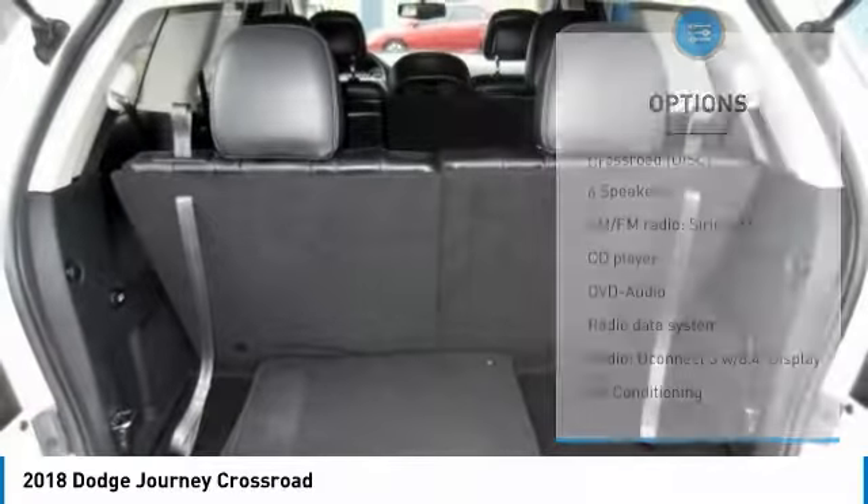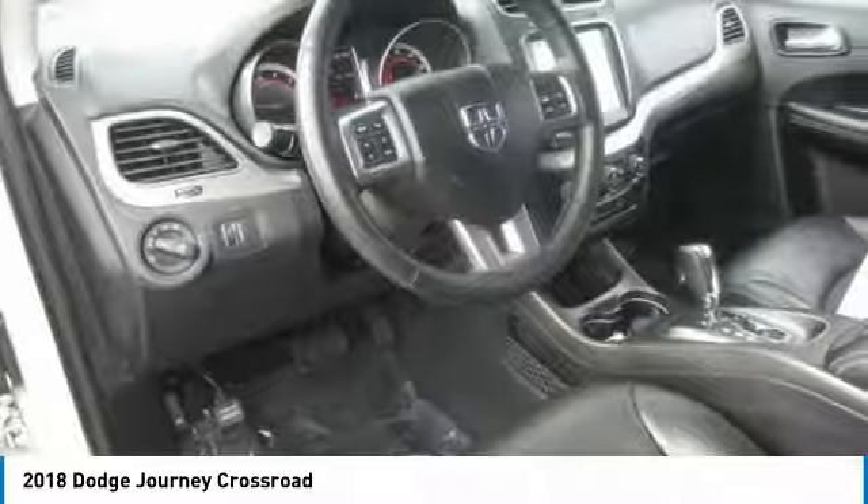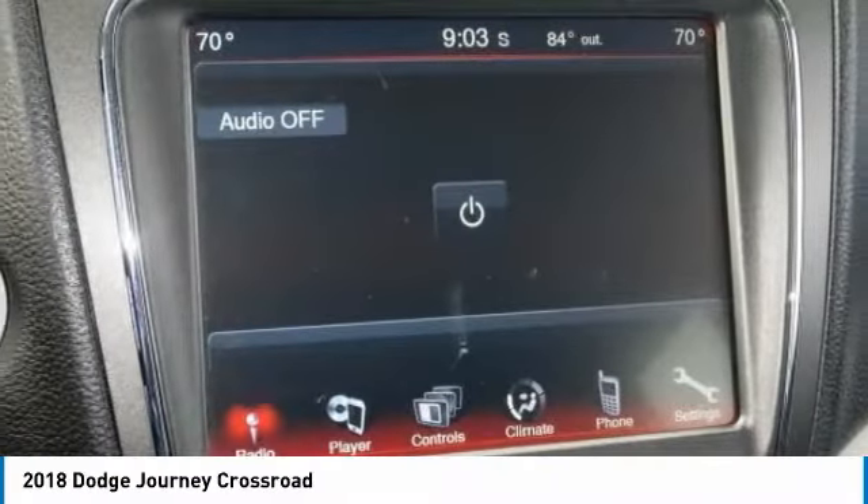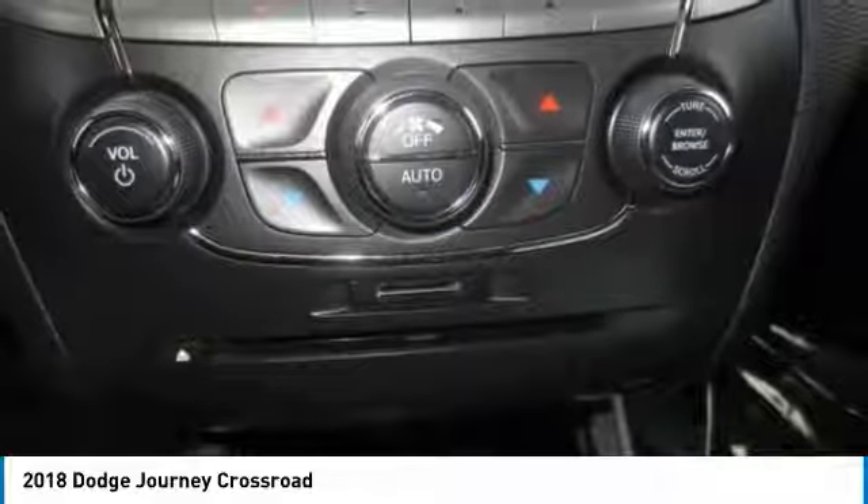Fog lights, driver convenience group, speed control, four-wheel disc brakes, rear window defroster. This beauty will make even your house keys jealous. Drive it today!